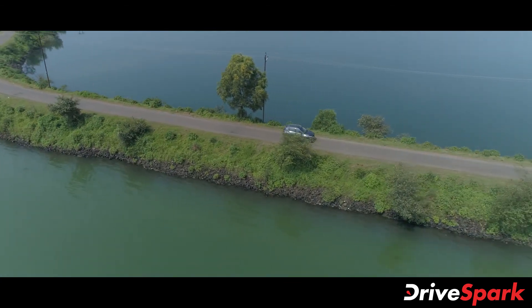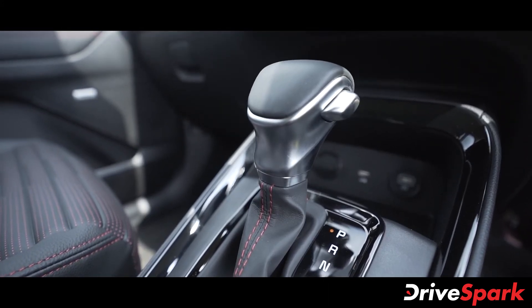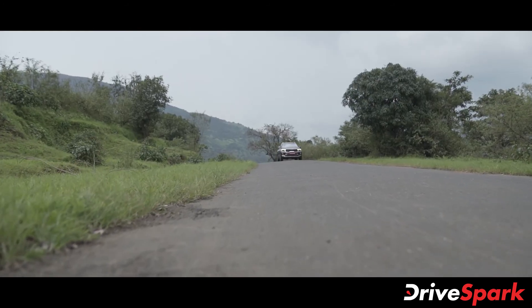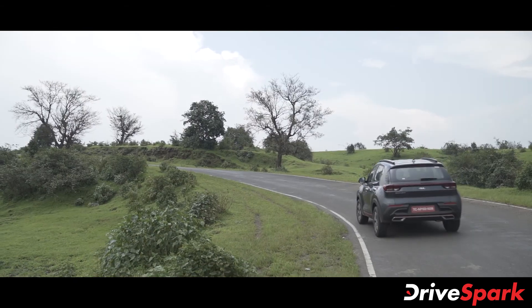The engine also offers good mid-range, making cruising on the highway a breeze. The gearbox is smooth and offers seamless shifts at all times. There is little to no body roll as well, which further enhances the SUV's fun-to-drive nature. Being the top-of-the-line variant, the Kia Sonet we are driving comes packed with all the features and safety equipment imaginable.